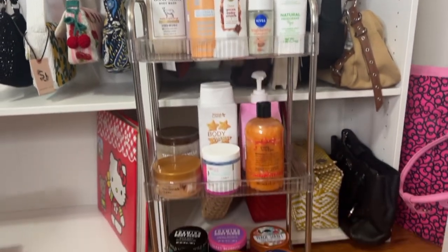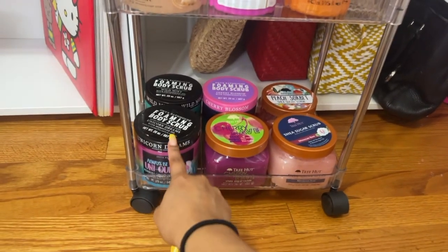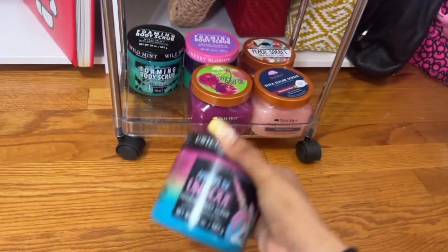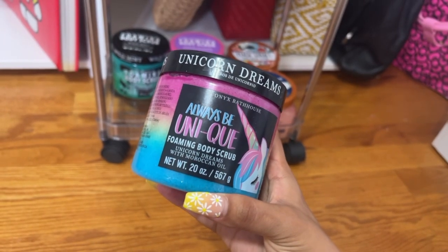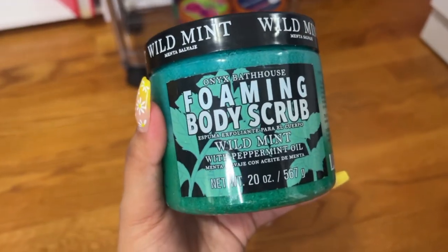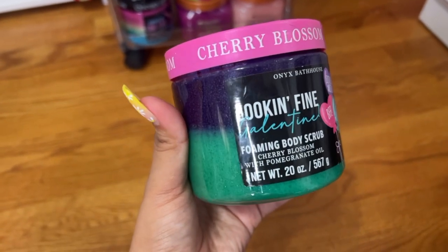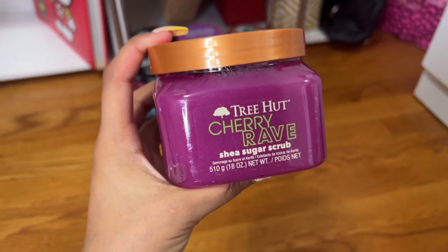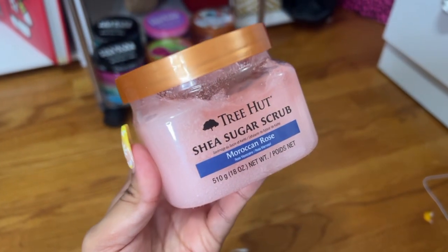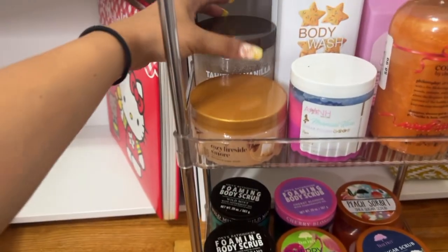That's everything set up — I honestly didn't think I had this much stuff. Let's go through what I have. I love these Onyx Bathhouse body scrubs — I found them at Marshall's and TJ Maxx. This one is 'Always Be Unique,' very fruity with strawberry kiwi and apple notes. Then there's a very fresh mint and peppermint oil one, and a cherry blossom with pomegranate oil. For my Tree Hut section: this one smells like cherry ice cream, and I love this moroccan rose — I use it when I wear floral scents.